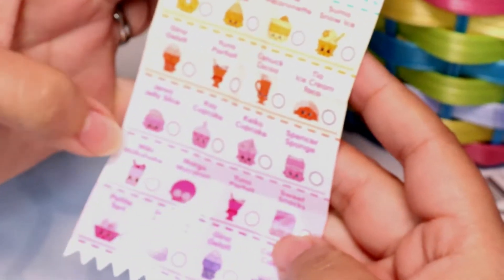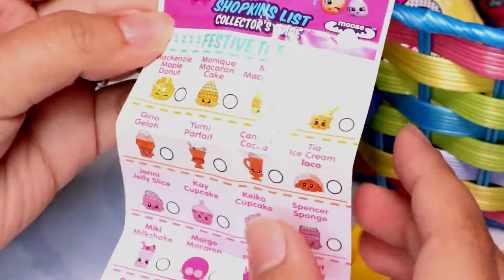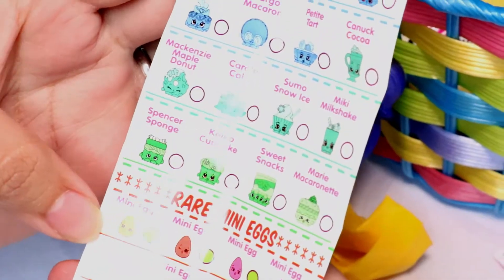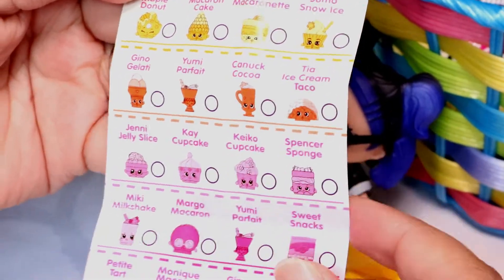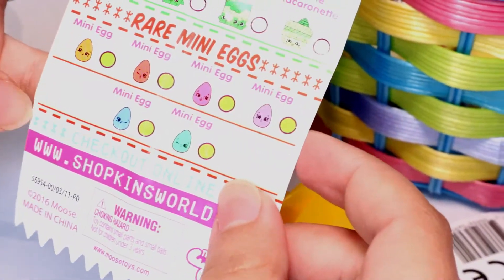So, these are all the kinds that you can get! The festive treats! They're so cute! They come in all different colors - yellow, orange, pink, purple, blue, green! And then there's rare mini eggs!